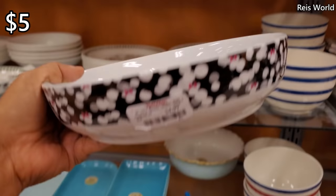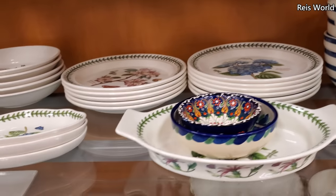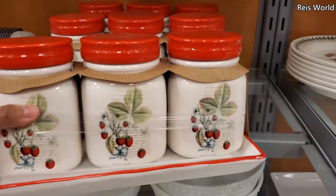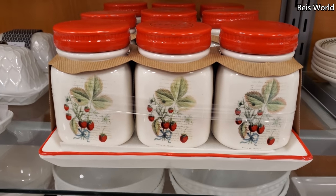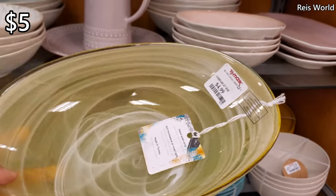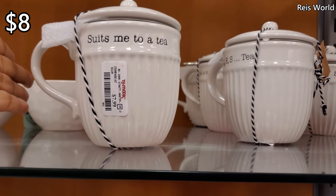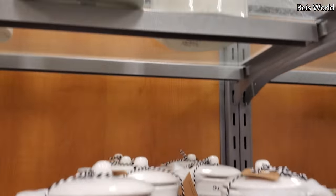$5 for the Minnie Mouse bowl — your pasta bowl. All I see is Minnie Mouse in here. Let me see this strawberry one — you get three, ooh that's cute, really cute for $17. $5 for the yellow one — I don't think I've seen yellow. They have this lovely tray and this one's going to be $5. I just bought Mud Pie — these are only $8. They only have that one — that one's new.